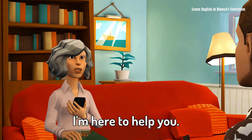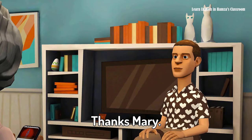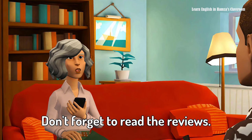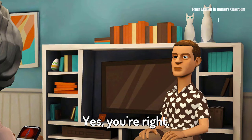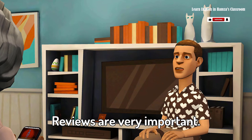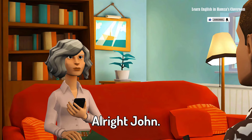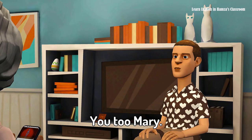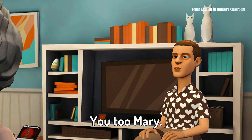Thank you so much Mary. I'll make sure to call you when I have more information about the moving day. No problem John, I'm here to help you. Good luck with finding the right company. Thanks Mary, I hope I can find a good one soon. I'm sure you will — just take your time, do some research, and don't forget to read the reviews. All right, let's talk again soon. Have a great day! You too Mary, thank you. Goodbye! Goodbye John, talk to you soon.